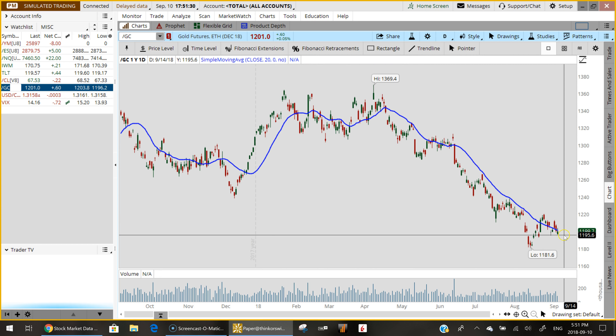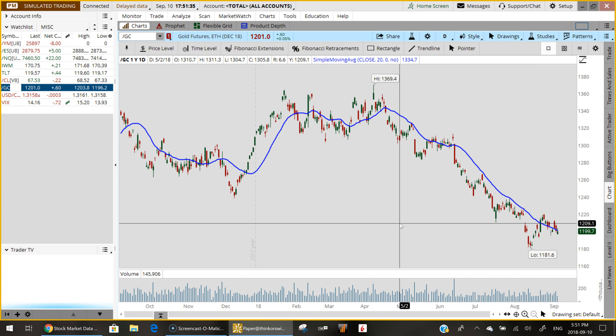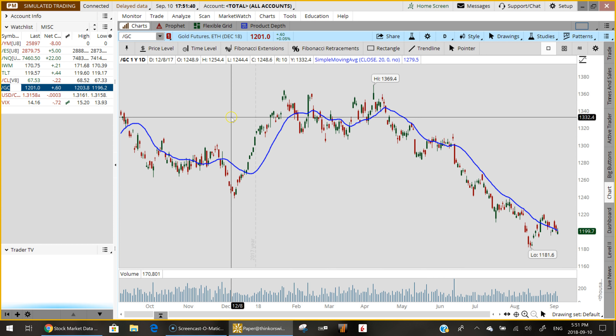I doubt this will last. It certainly looks like we're well on our way to getting back to these lows here at 1181, but for today gold was up about 60 cents at the official close.